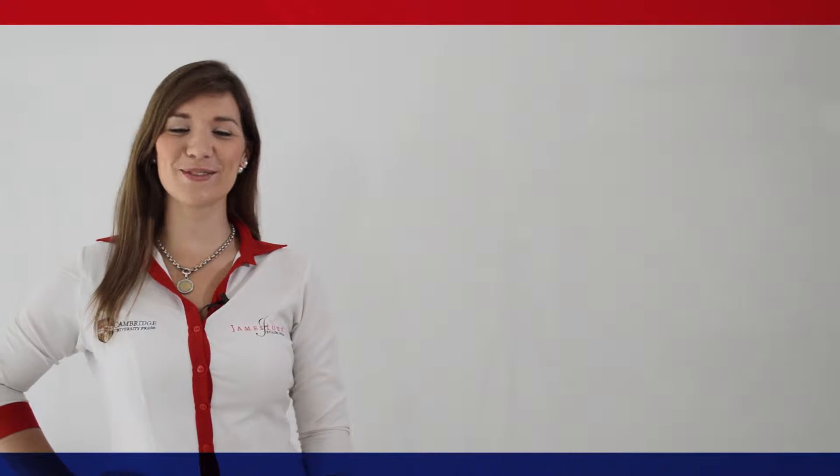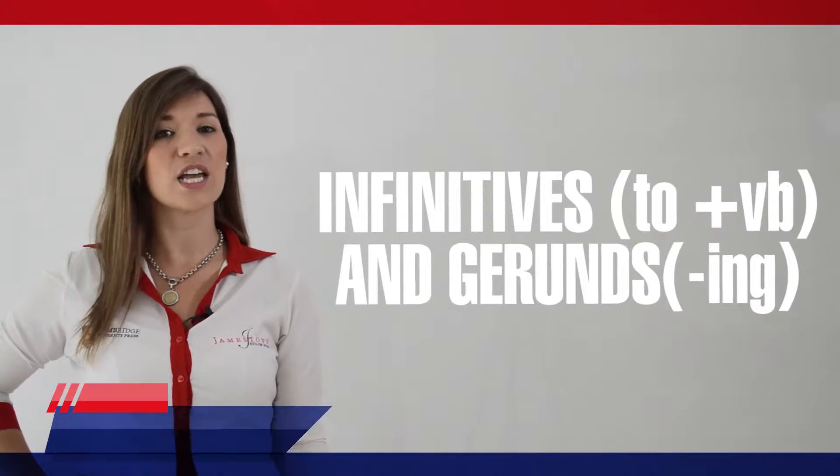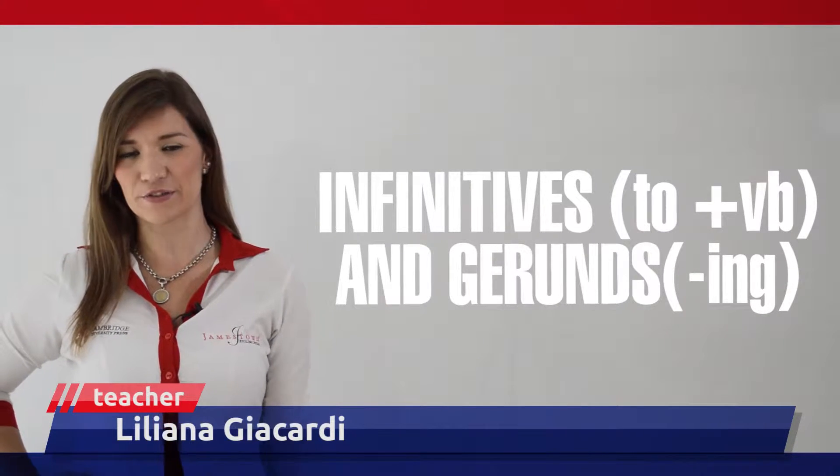Hello, welcome to Change Sounds KP video. This is Lili again and in this video we are going to talk about gerunds and infinitives.